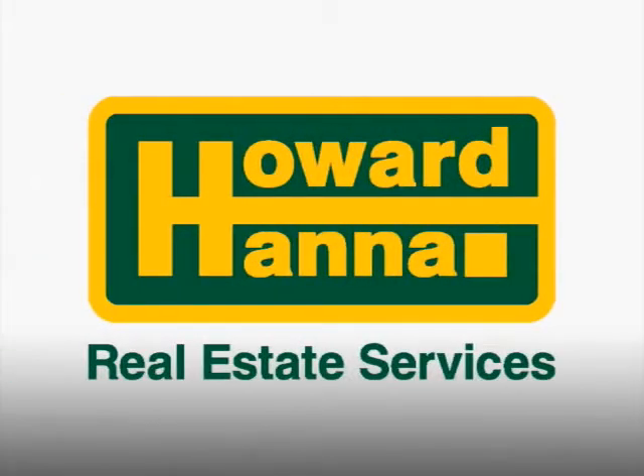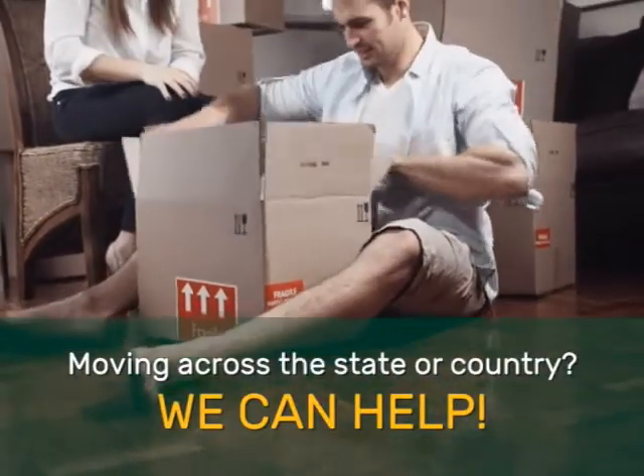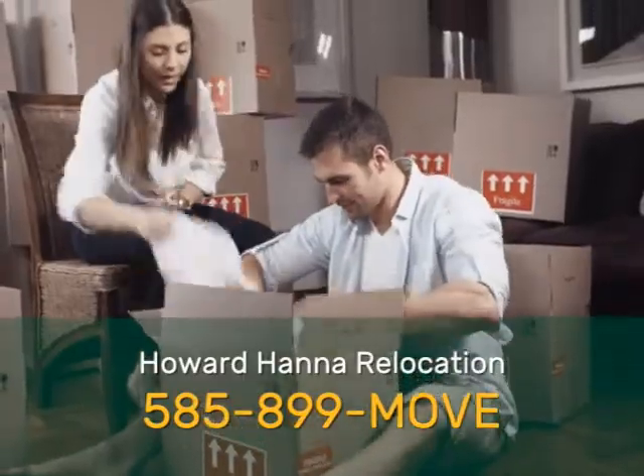Howard Hanna is your guide to real estate anywhere. Moving across the state or across the country? We can help. Just call 585-899-MOVE. Our full service relocation department is standing by to help you, our friends and family, buy or sell real estate for any reason, anywhere in the United States.